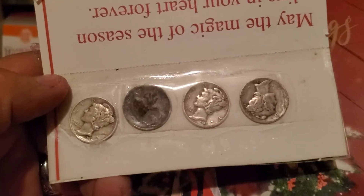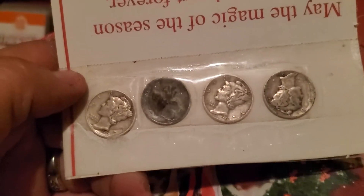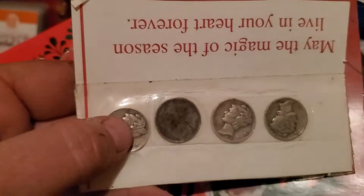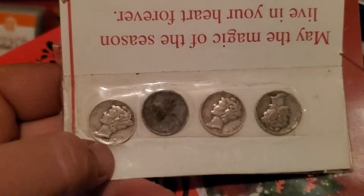So we did a little trade for some coins that she was looking for and wanted for her collection. And she knew I was looking for some Mercury Dimes, because I'm trying to work on my Mercury Dime book. I just started it, so I'm looking forward to getting these in my Mercury Dime book.